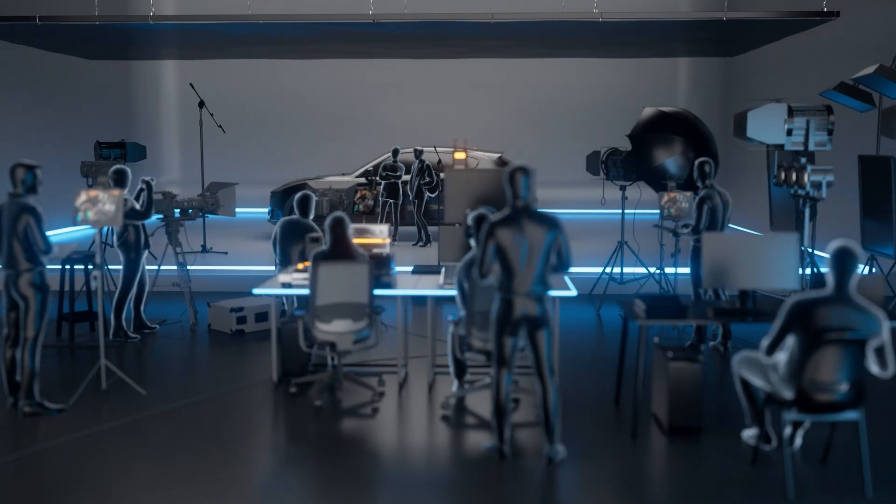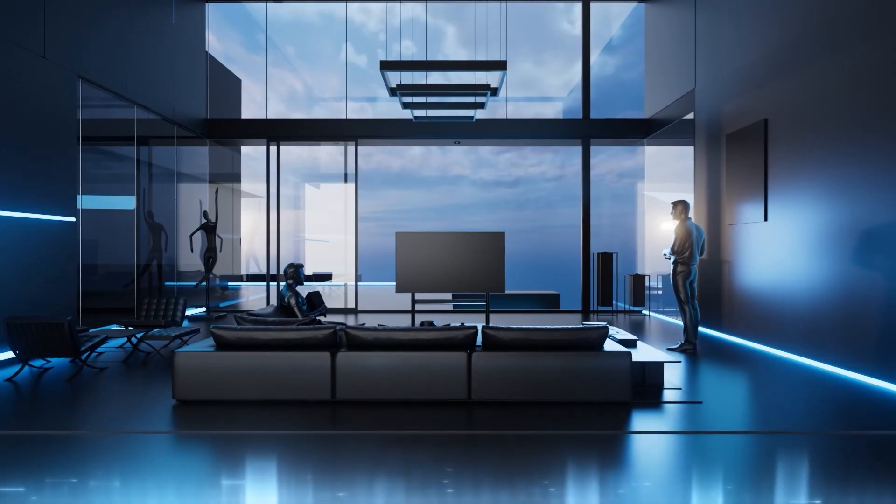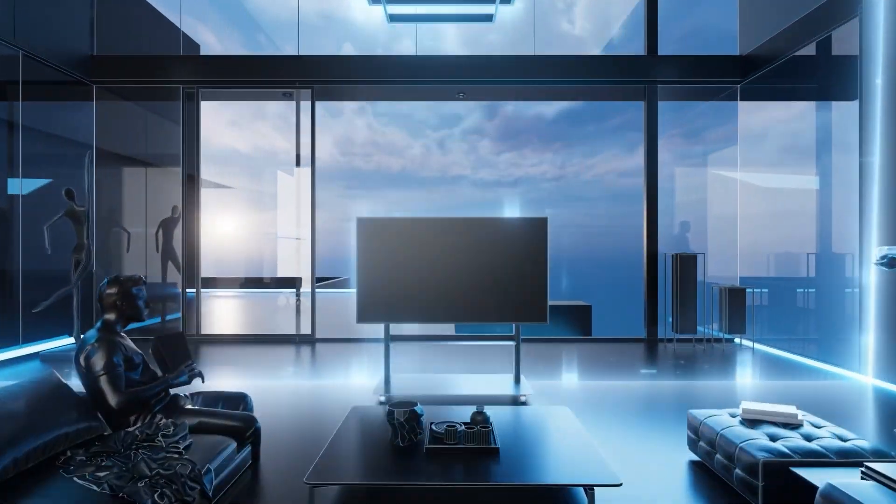Lower latency, smoother experience, higher resolution. DJI SDR transmission technology, with its innovative power, is redefining the new standard for video transmission.